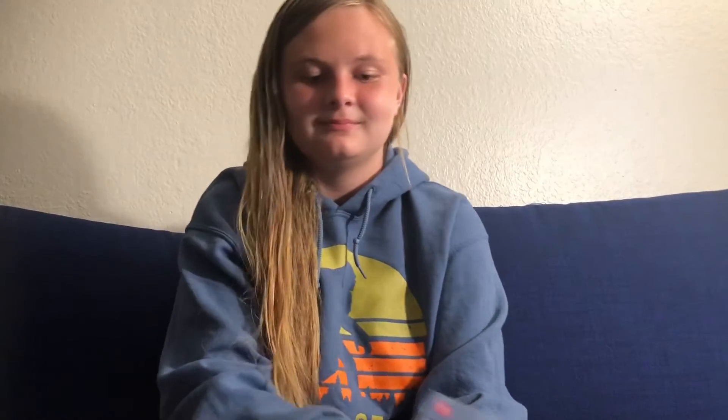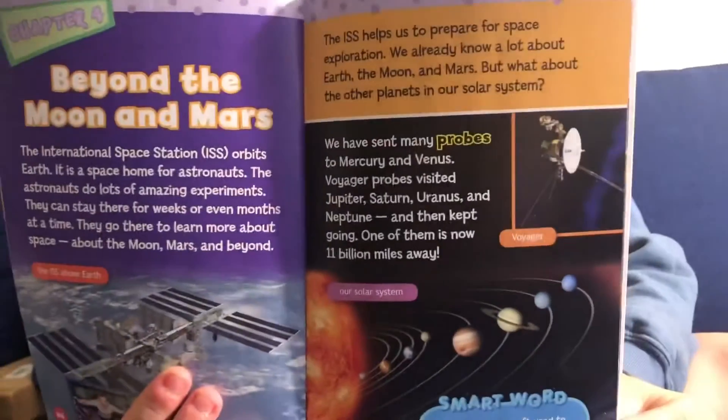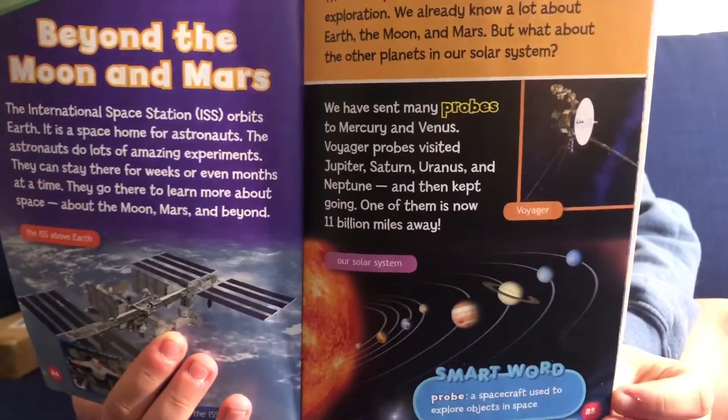We already know a lot about Earth, the Moon, and Mars. But what about the other planets in our solar system? We have sent many probes to Mercury and Venus. Voyager probes visited Jupiter, Saturn, Uranus, and Neptune, and then kept going on. One of them is now 11 billion miles away — that is really far. Here is a picture of our solar system and all the planets.